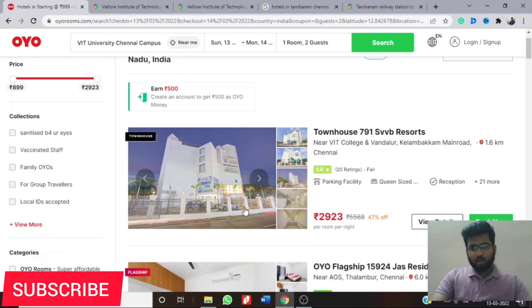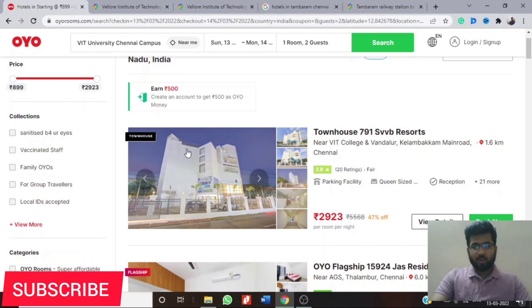The closest hotel near VIT Chennai is Townhouse 791 BVB Resorts. Book it as soon as possible because you're not going to find any other hotel closer than this — it is only 1.6 kilometers from VIT Chennai. All other hotels will be at least 7, 10, or 15 kilometers away. I'll show you on the map: this is where the college is, and this is where this hotel is — only 1.6 kilometers.